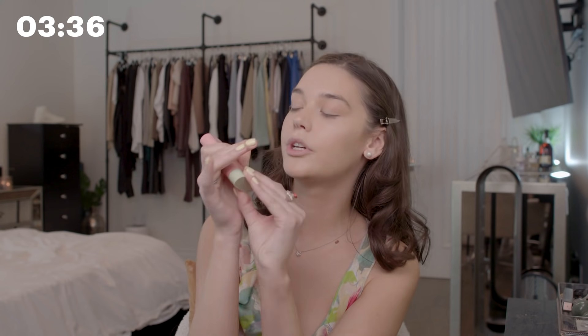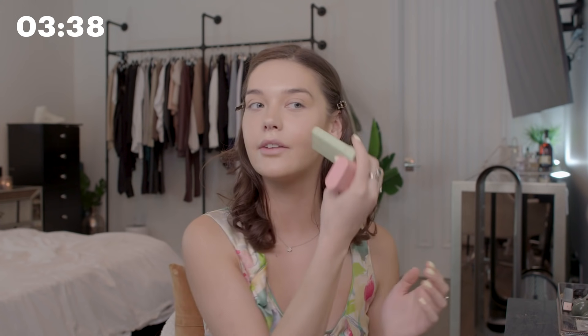This is from Pixi — this is the On The Go blush. It's just literally the easiest thing ever. I just go boom boom. Amazing. It's like you hardly have to even blend it in. I'll also use it on my lips and over my nose for that little blushed look. I love blush — I love a bright pink blush like this. I feel like it looks really natural.